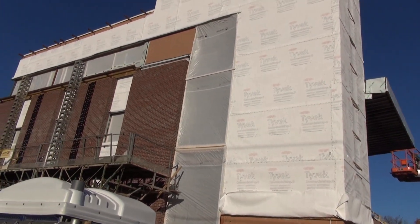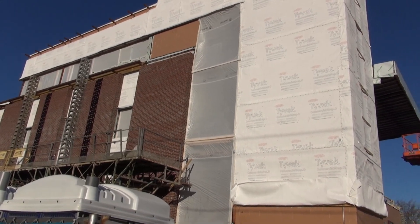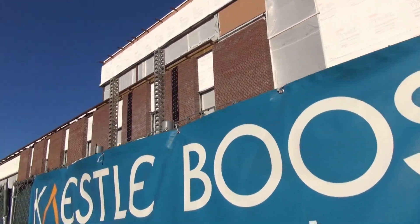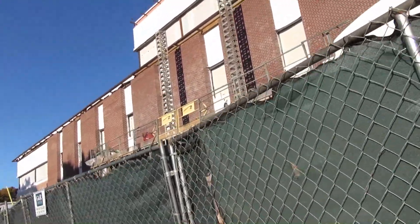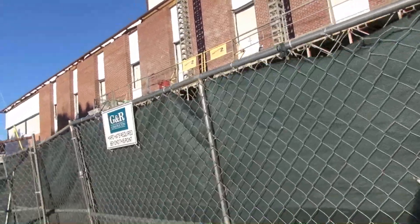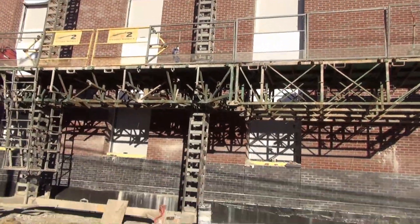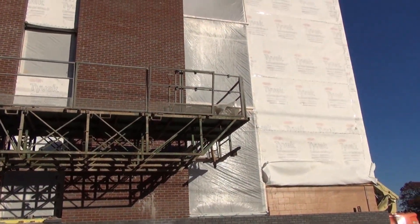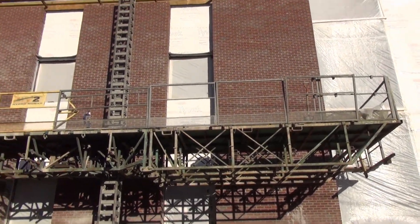They've got the staircase covered, and from the video I made previously, just immediately to the left of this long window is the elevator shaft that we could see. Raising the camera up to see what we've got.